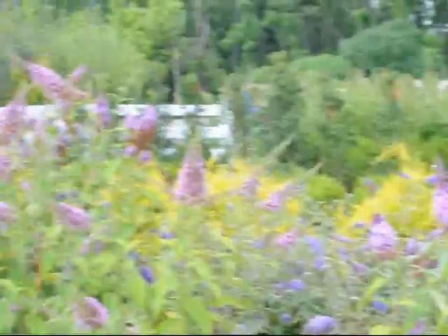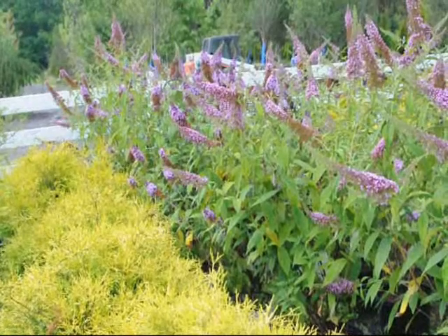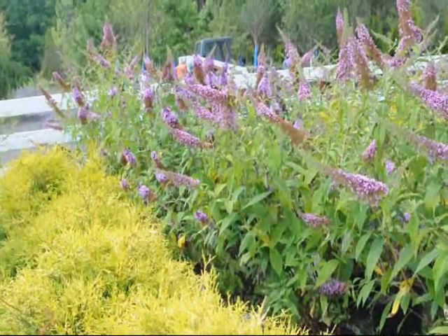The butterfly bush also prefers moist, well-drained soils. The wetter the soil, the higher up the roots are in the soil profile. It can tolerate wetness and can grow very well in it — just don't have any machinery driving around it.